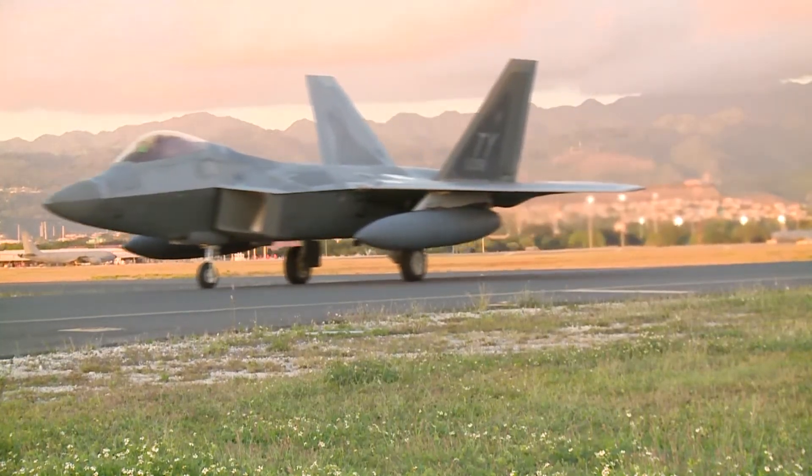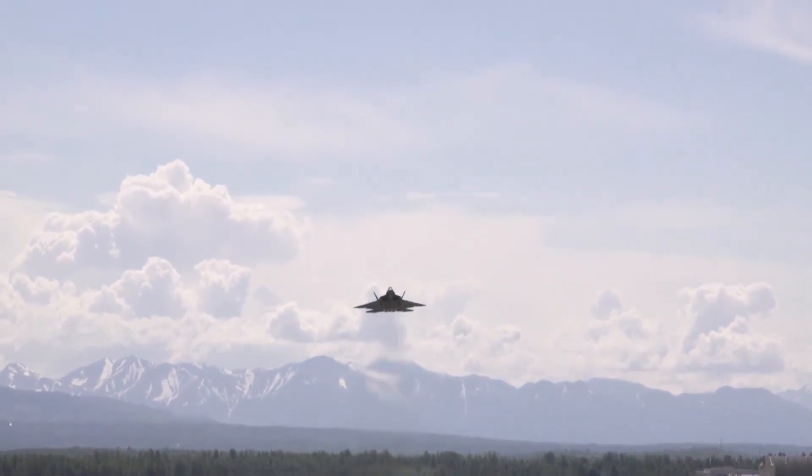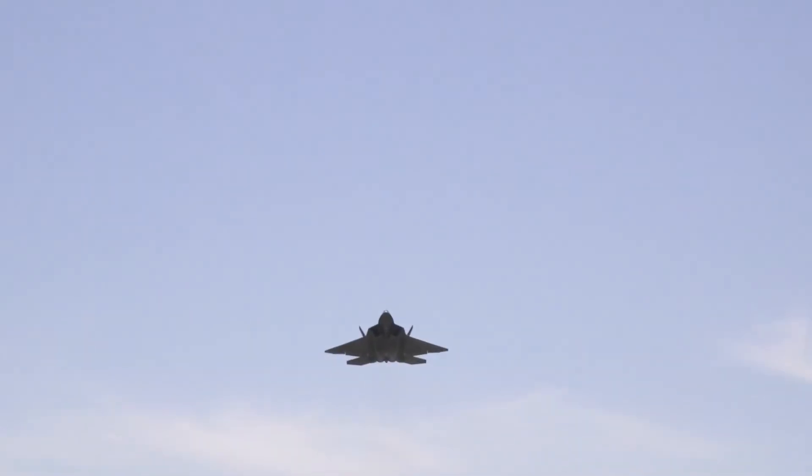Being a part of this SBIR program with the Air Force really gives us a sense of pride in seeing one of the best fighter jets that the Air Force has get back into service a lot quicker. And when we see the aircraft flying overhead, knowing that we had a hand in making it what it is, really gives you a sense of accomplishment.